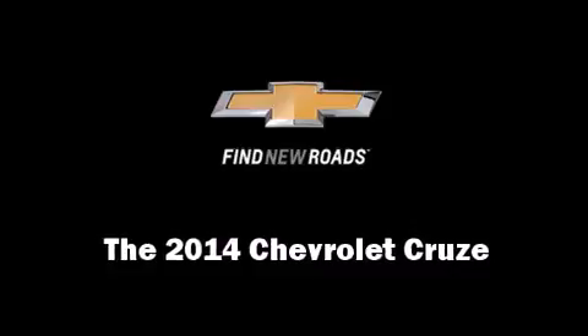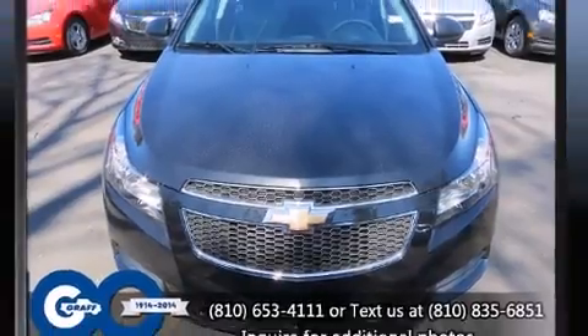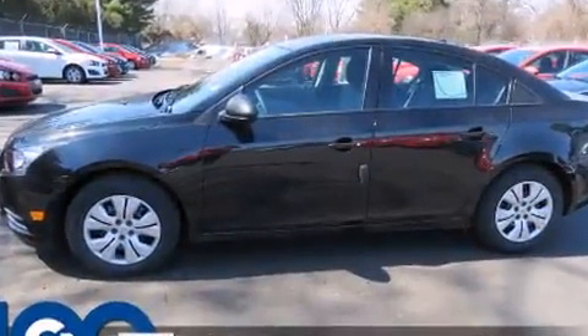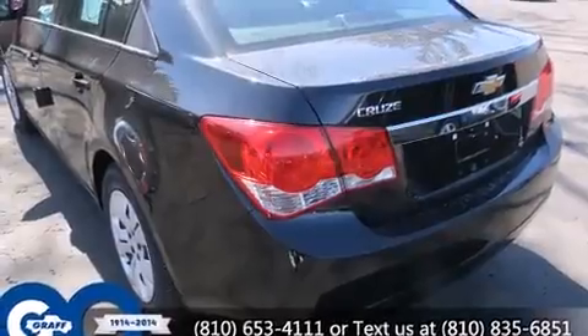Treat yourself to a test drive in the 2014 Chevrolet Cruze. This four-door, five-passenger sedan offers the latest in technological innovation and style. It features a standard transmission, front-wheel drive, and a 1.8-liter four-cylinder engine.